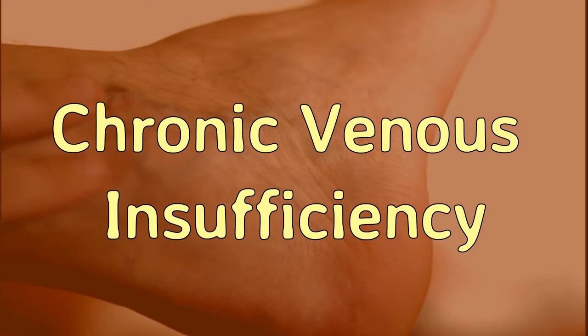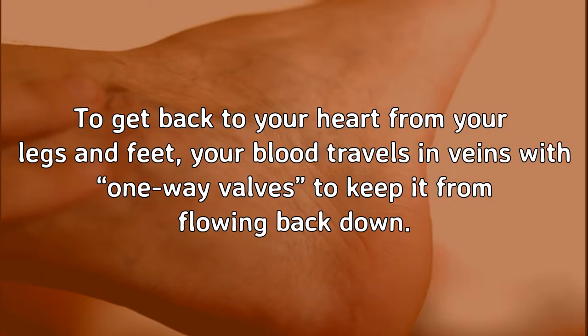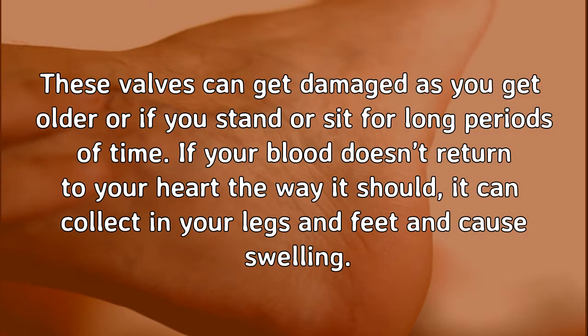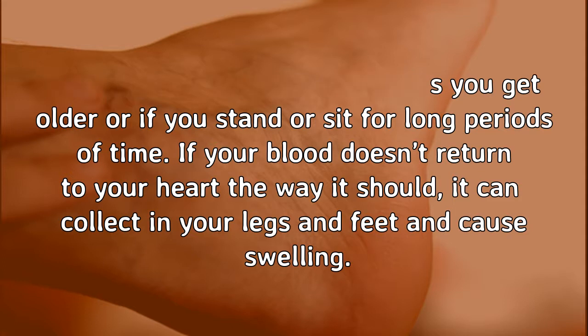Chronic Venous Insufficiency. To get back to your heart from your legs and feet, your blood travels in veins with one-way valves to keep it from flowing back down. These valves can get damaged as you get older or if you stand or sit for long periods of time. If your blood doesn't return to your heart the way it should, it can collect in your legs and feet and cause swelling.